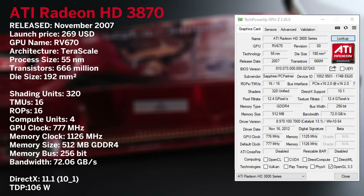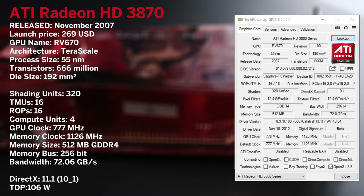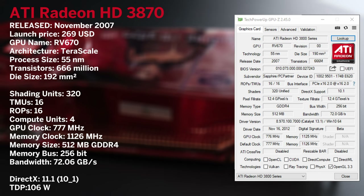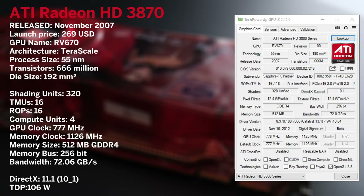This card features a 777 megahertz core clock and unique GDDR4 memory that runs at 1126 megahertz. Its launch price was 269 USD.